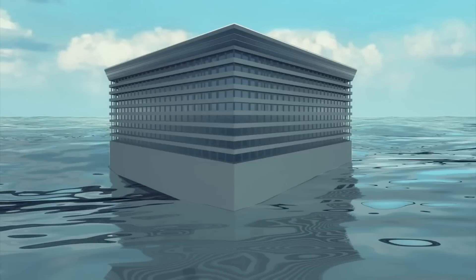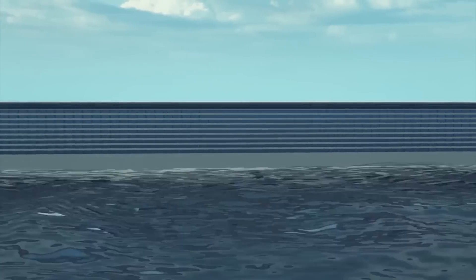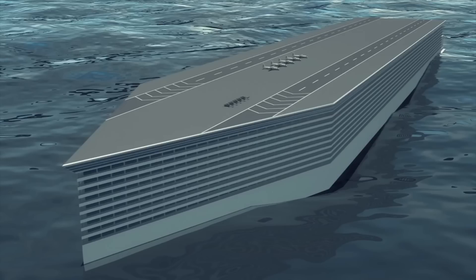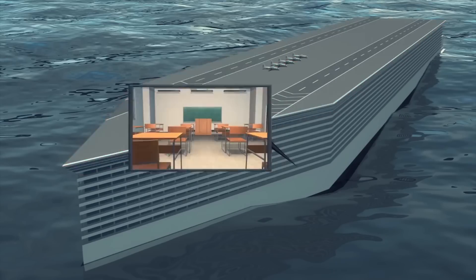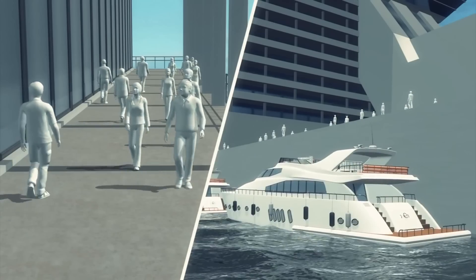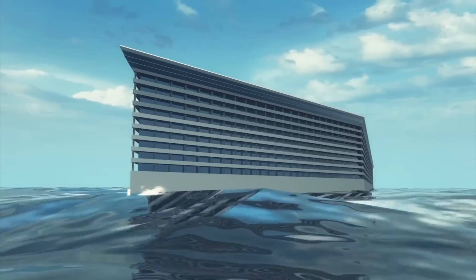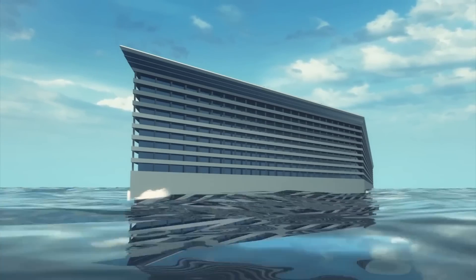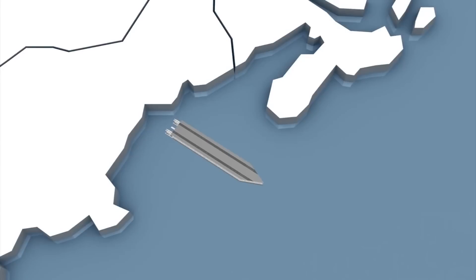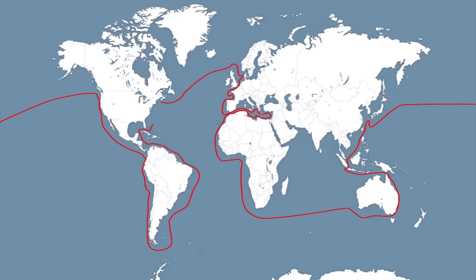The Freedom Ship will measure 107 meters in height, 230 meters in width, and 1,400 meters in length. It would feature an airport, a school, a hospital, a shopping center, and a casino. It will be able to accommodate 50,000 permanent residents with room for an extra 30,000 daily visitors. The ship will constantly sail around the world, making a full circuit every two years. Its planned route will begin on the American East Coast, cross the Atlantic into Europe, then sail around Africa, and make its way to Australia and Asia before returning to the United States.